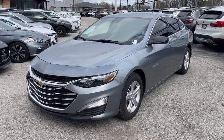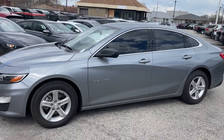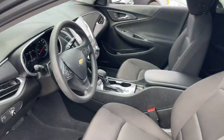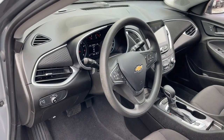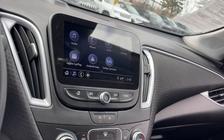Introducing the 2023 Chevrolet Malibu. This vehicle is an outstanding buy with fewer than 10,000 miles on the odometer. The Chevrolet Malibu — the sophisticated four-door midsize that blends luxury and efficiency with safety and sporty handling.